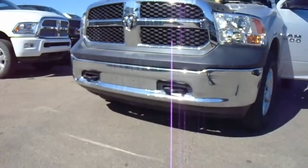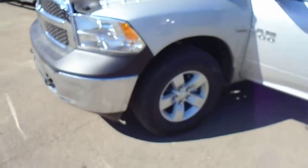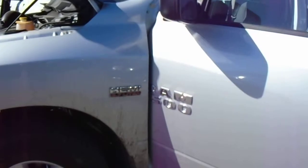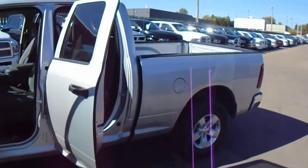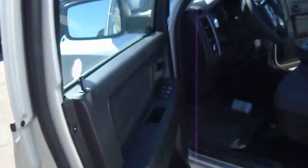Look on the front bumper — there are tow hooks there. Come around to the side: you've got 17-inch rims, and there's your Ram 1500 and Hemi 5.7-liter badging. We'll take a look inside from the driver's side right here.